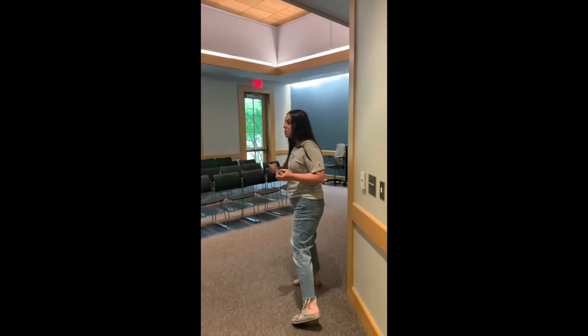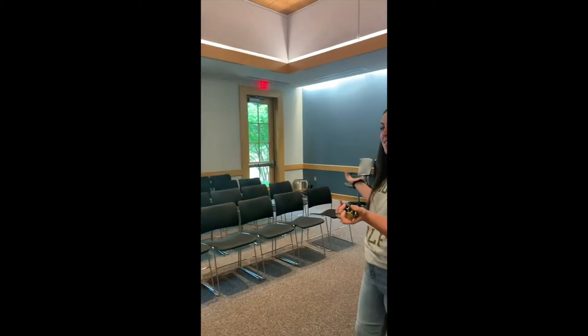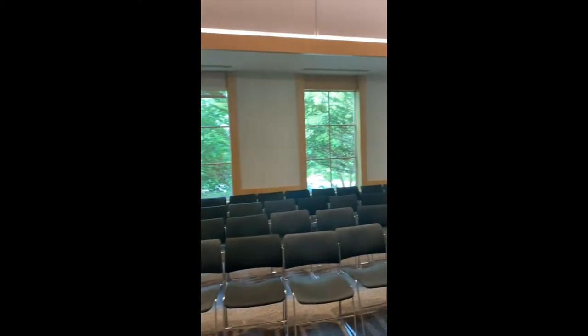Welcome to the chapel. This is where we typically hold Friday night services. As you can see, it's set up for services, and we'll have various other smaller programs in this room.